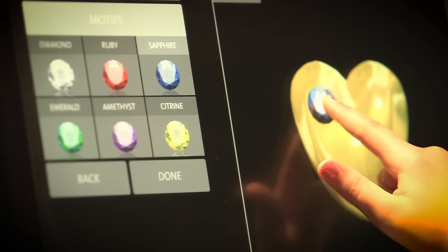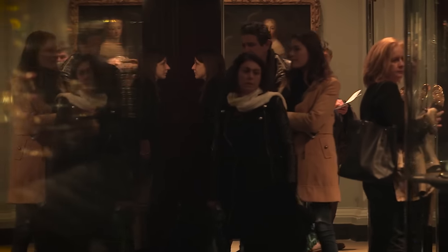The jewellery gallery is one of the best-loved spaces within the V&A. It was re-displayed in 2008 thanks to the generosity of William and Judith Bollinger, and since then we have welcomed over three million visitors to the gallery.